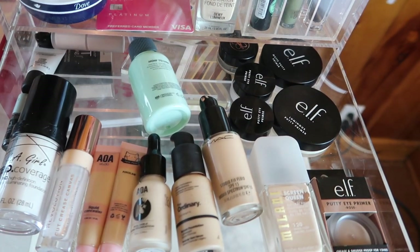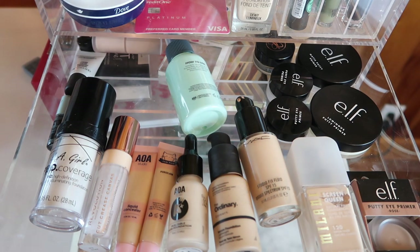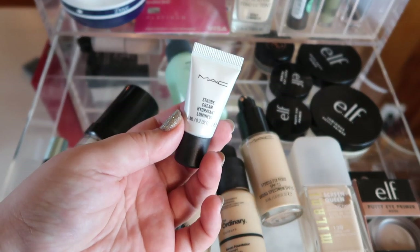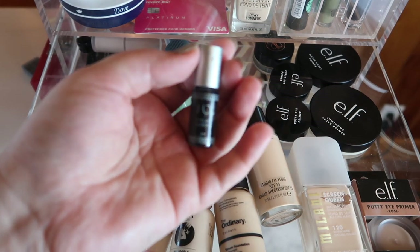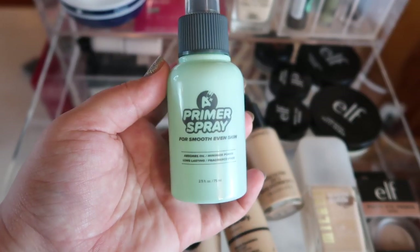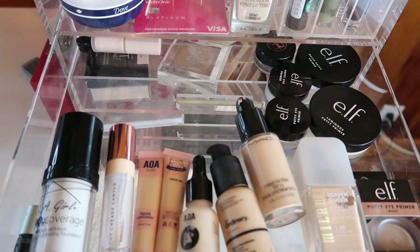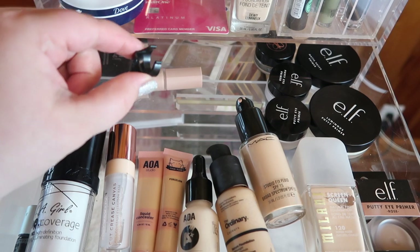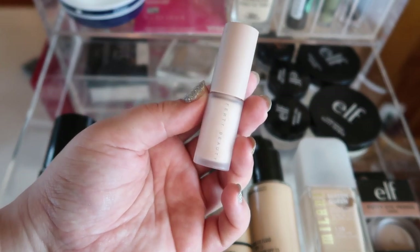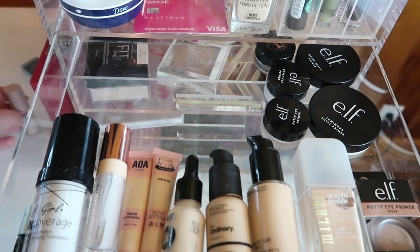Now into the drawers. The first drawer I organized for primers, foundation, and concealer. Moving out: a nearly-finished sample of MAC Strobe Cream. Keeping: my House of Lashes lash glue — I think it's the only lash glue I have. There's also a Shop Miss A primer spray I just started using, so keeping that. I also have an eye primer from Fenty that I really don't like — it didn't work well for me, so that's going into my fails video and I'm moving it to my empties.